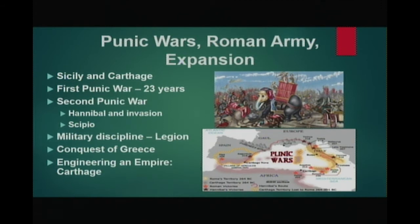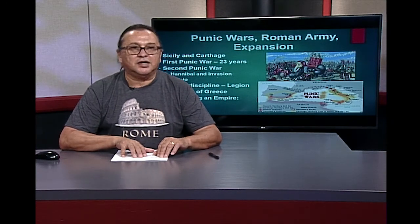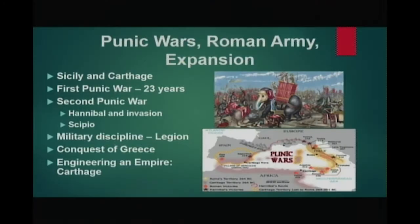Continuing distrust led to the renewal of hostilities in the Second Punic War, when Hannibal Barca attacked a Spanish town which had diplomatic ties to Rome. Hannibal then crossed the Italian Alps to invade Italy. Once on the peninsula, Hannibal defeated several Roman armies and laid siege to the Italian countryside. 70,000 Romans were killed in the Battle of Cannae.